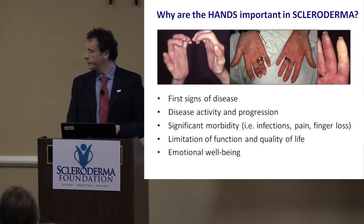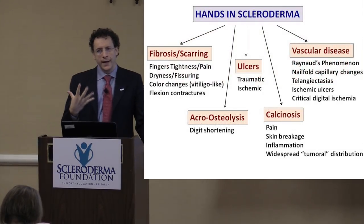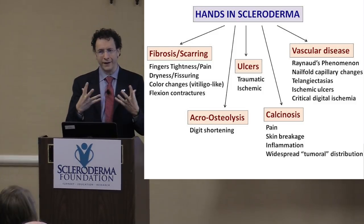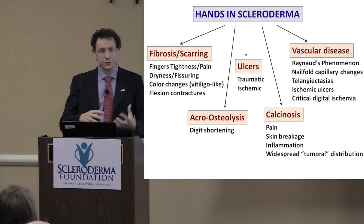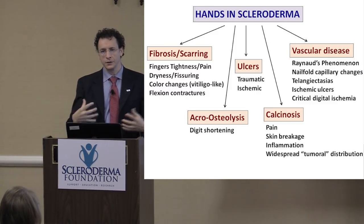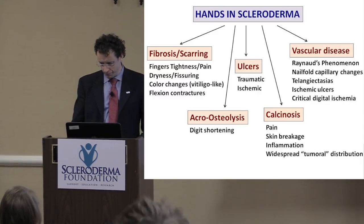We can learn a lot of things about the hands in scleroderma. The hands reflect the complexity of the disease. We can find features related to the scarring process in scleroderma, to the vascular disease — the blood vessel damage — and there are manifestations that may reflect both.